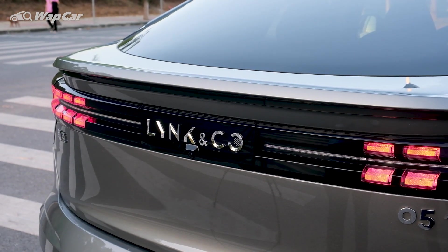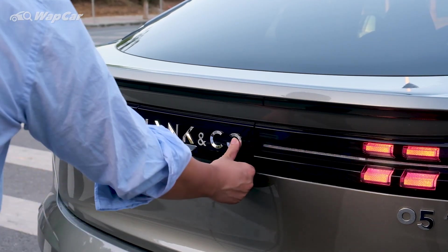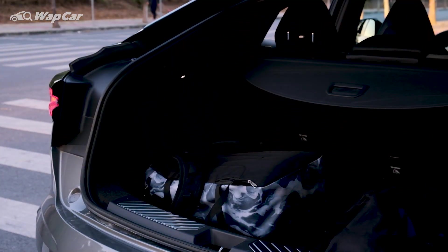Interestingly, to open the power tailgate, it's operated by touch and the sensors are around the Lynk & Co logo. Fancy, but when you need to dump your grocery bags on a rainy day, not pretty.